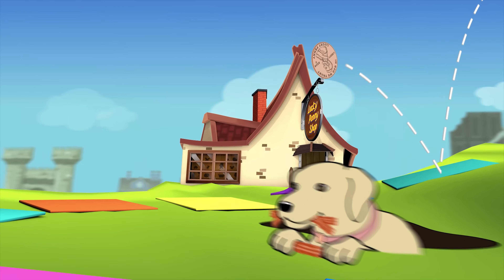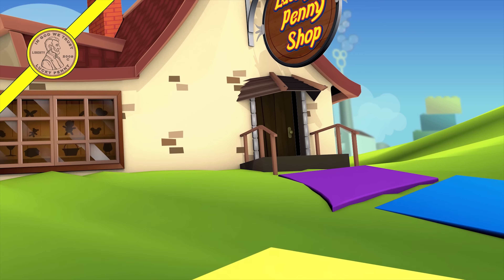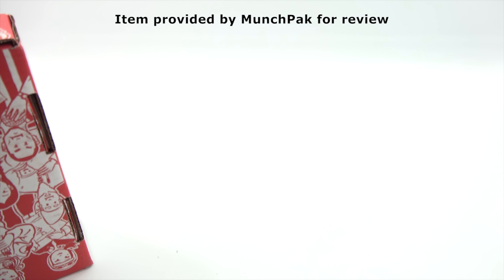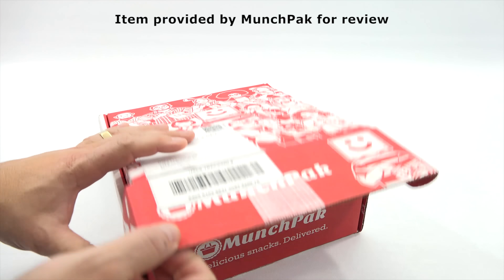You are now watching a Lucky Penny Shop product feature item provided by MunchPak for review. Hey, it's Lucky Penny Shop. I am going to check out the MunchPak. This came the other day, about two days ago, so I thought this would be a good time to do it. Let's go - straight in, no hesitation, no waiting.